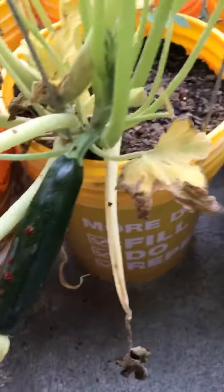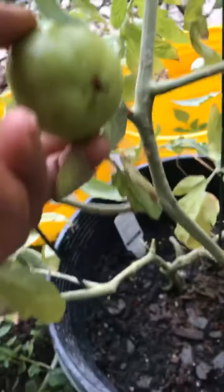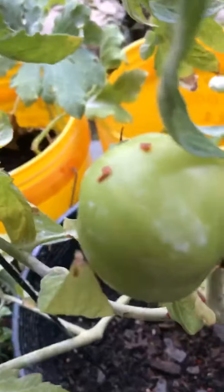Hopefully by next week, because this zucchini is getting heavier and heavier. I see another one shooting out right there — another zucchini. A few more buds over there. So it looks like this is all for my harvest. This might be ready but I'm going to let it get a little orange here.